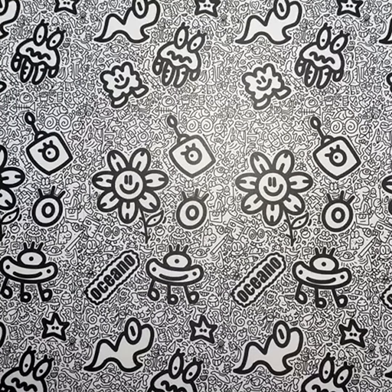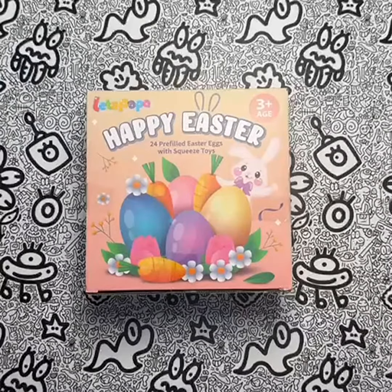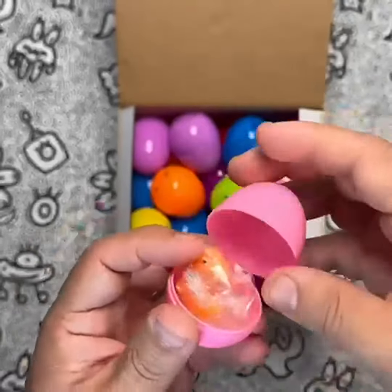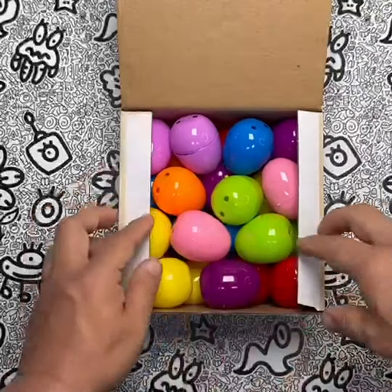When compared to similar products on the market, Letta Papa's pre-filled Easter eggs with dinosaur squeeze toys stand out due to their high-quality construction and variety of designs. While there are no major issues or concerns with this product, it's important to note that the eggs are on the smaller side, so they may not be suitable for very young children. Overall, my personal experience using these pre-filled Easter eggs was excellent — the toys were fun to play with, provided great stress relief, and added an extra element of excitement to our Easter egg hunt.